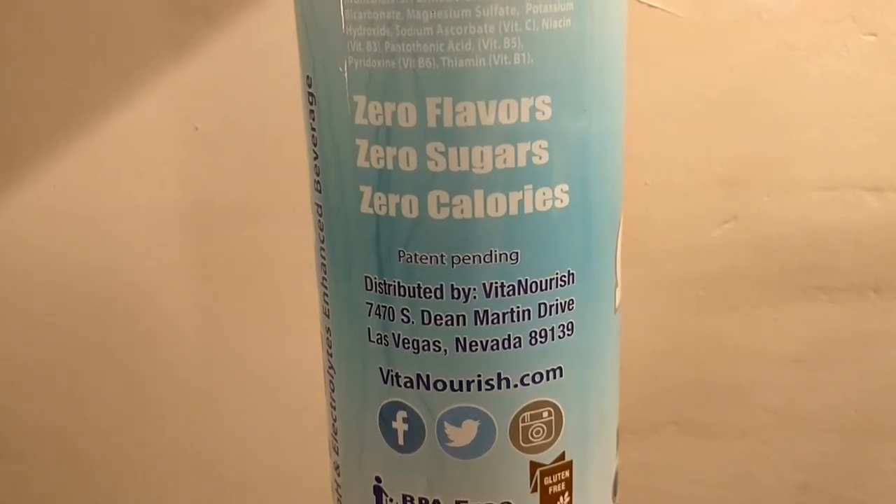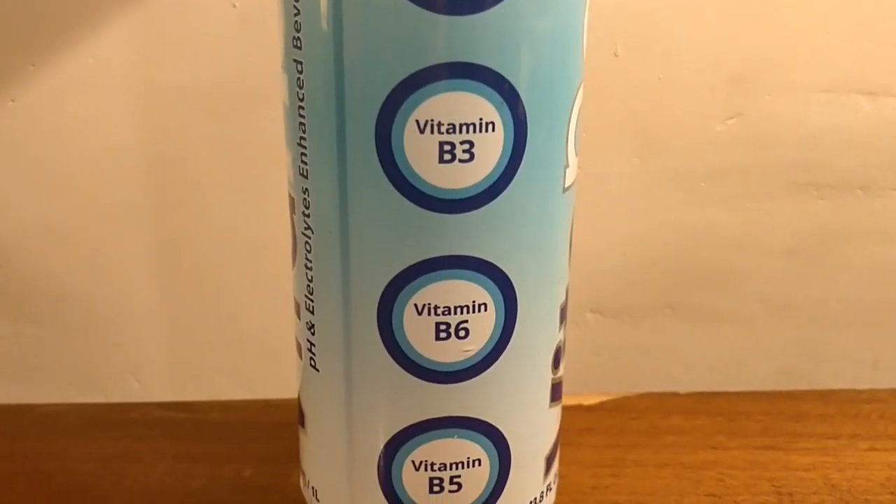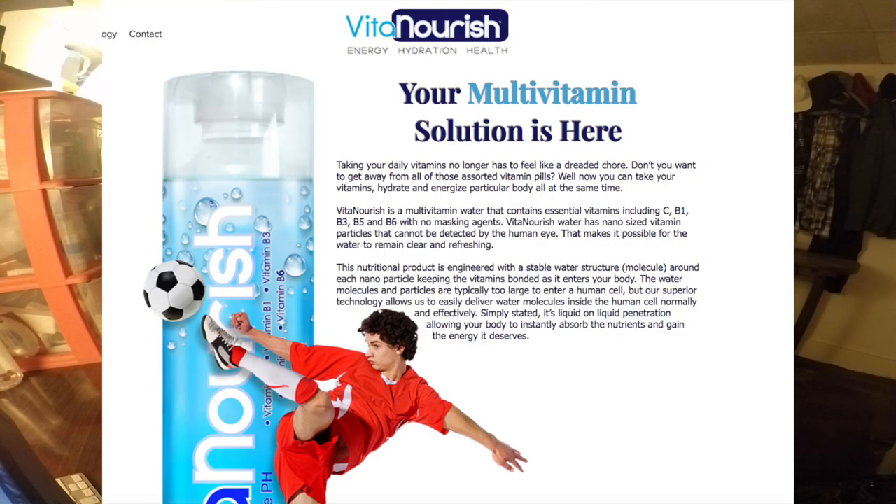It has the same lid, same shape of the bottle, similar designs and text on the bottle as Core Hydration — just looks very similar. Vita Nourish is a multivitamin water that contains essential vitamins including vitamin C, B1, B3, B5, and B6, and it has no masking agents. Vita Nourish water has nano-sized vitamin particles that cannot be detected by the human eye, which makes it possible for the water to remain clear and refreshing — that's a quote from their website.